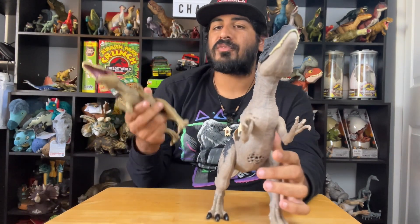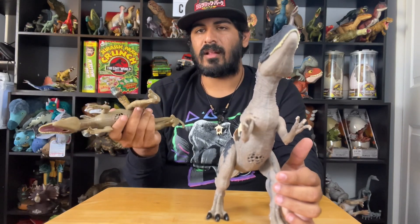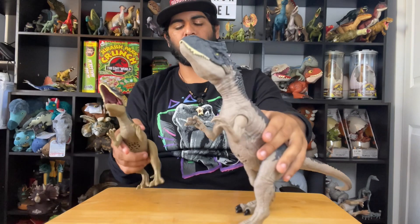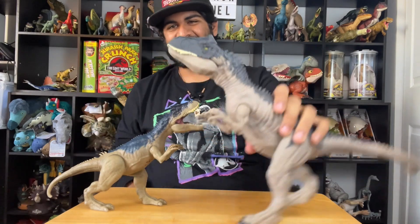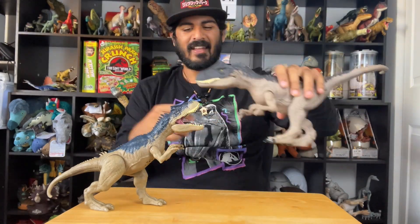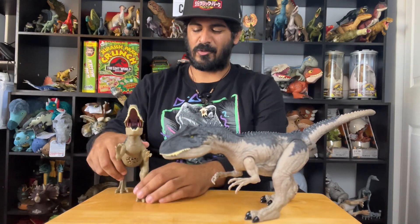I feel like I'm getting elements from Fallen Kingdom, Dominion, Jurassic World Evolution, and Battle at Big Rock — these sounds are recognizable from the franchise. But this Dominion figure is the one — it's next level. This is the Allosaurus figure we've needed, wanted, and deserved.